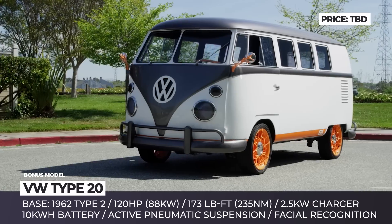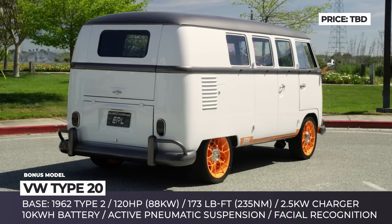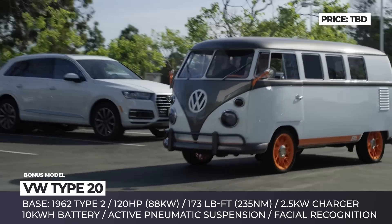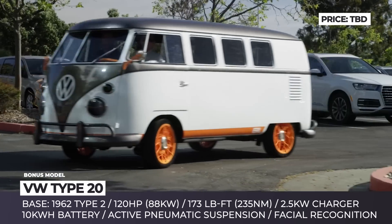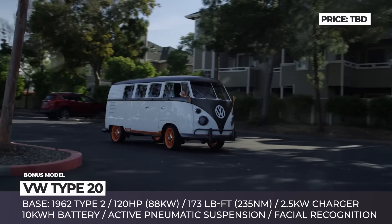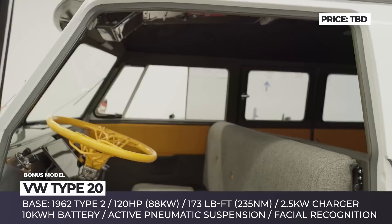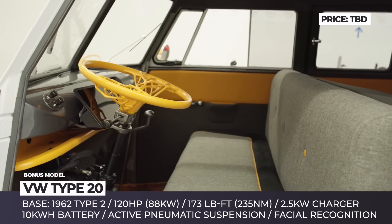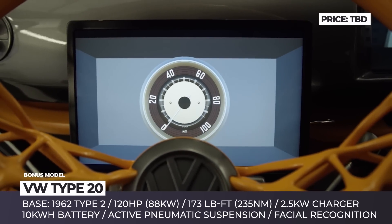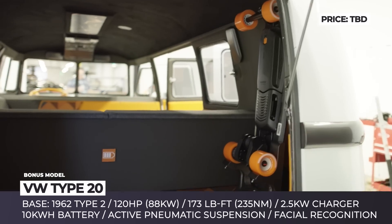VW Type 20. This new electric van concept from VW commemorates the 70th anniversary of the company's R&D facility in Silicon Valley and marks its further reorganization into the company's largest innovation and engineering center outside Germany. Built on the basis of the 1962 Type 2, the model electrifies the old platform and connects it with the current reality by installing the latest infotainment, assistance, and biometric identification tech. The Type 20 keeps the classic looks, but now comes powered by a 10 kWh battery that runs a 120 hp motor and can be recharged using the 2.5 kW onboard charger.